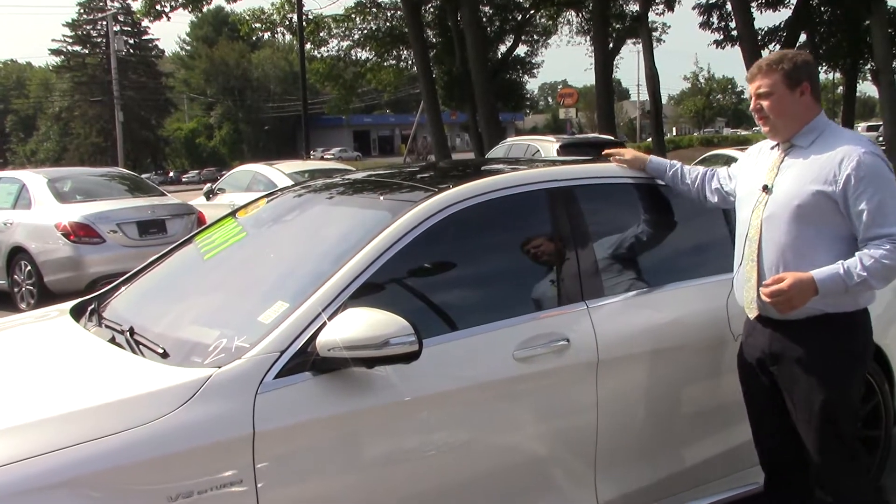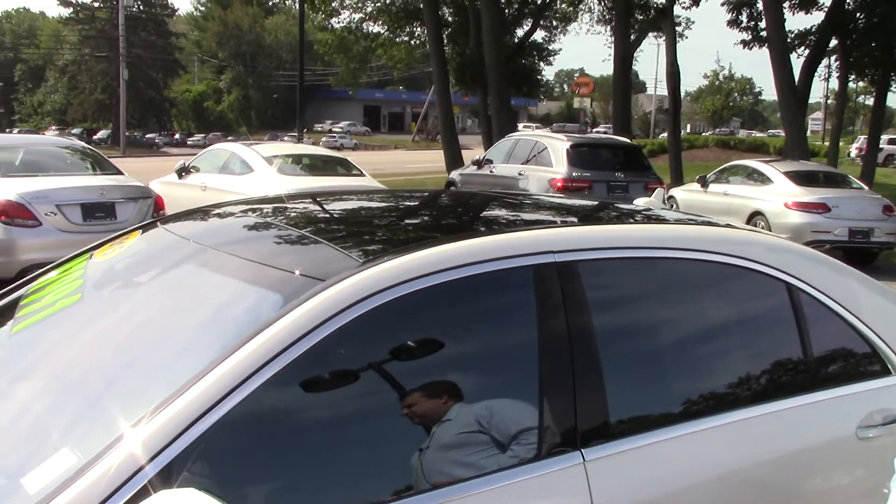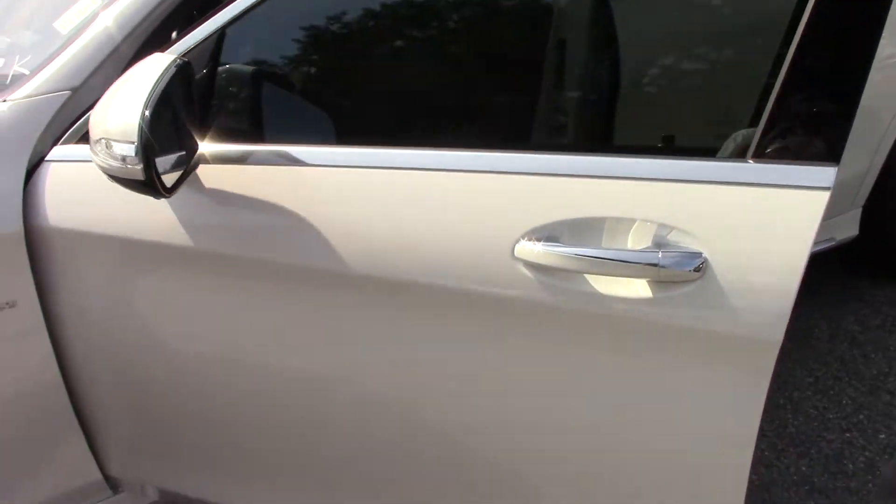This also has the panorama sunroof. This is the S-Class, so inside is some of the ultimate luxury features. Everything you'd come to know on an S550, you're going to get here along with the horsepower.